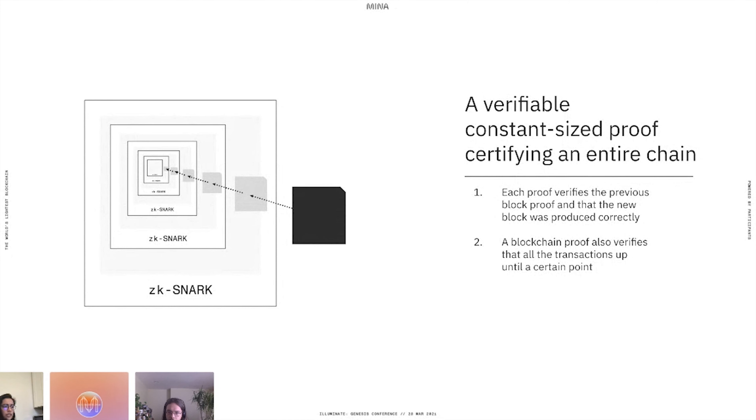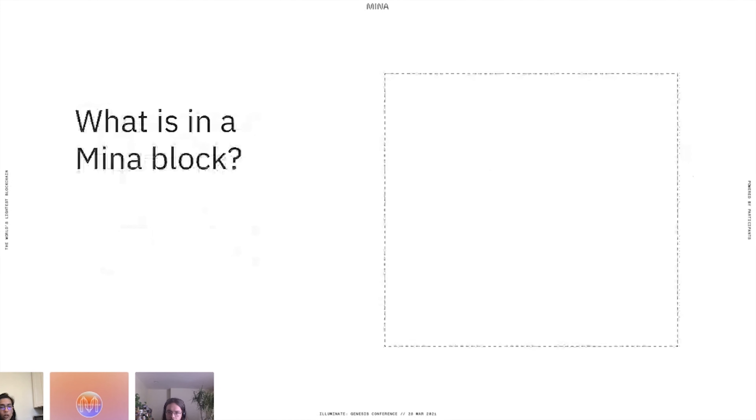Now let's look at what's in a block, how a node can verify the block, and the account states. A block that gets gossiped around consists of a protocol state representing the current state, which contains hashes of various data structures including the ledger. It has consensus data like the chain height, chain quality, staking or delegation data, and so on. A block also consists of a blockchain proof that certifies the chain ending at the given block, plus transactions taken from the mempool and transaction snarks, which prove transactions included in previous blocks.